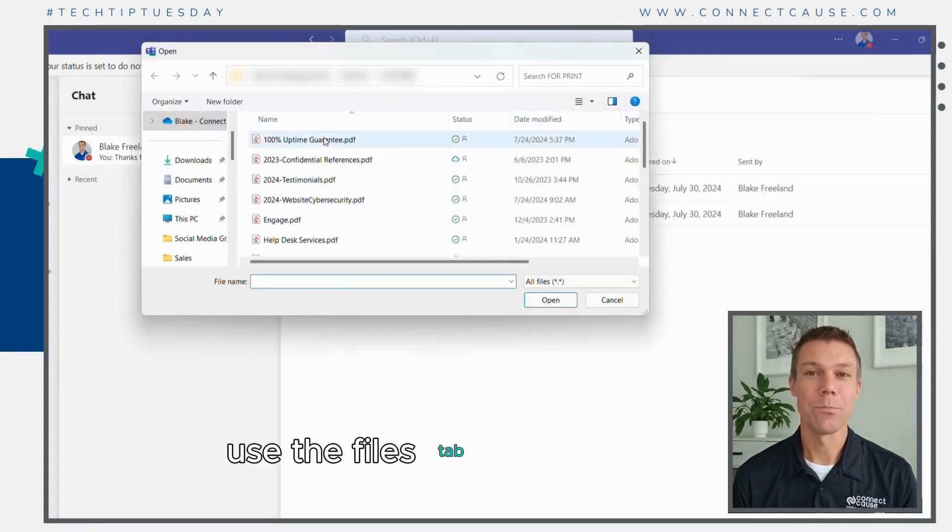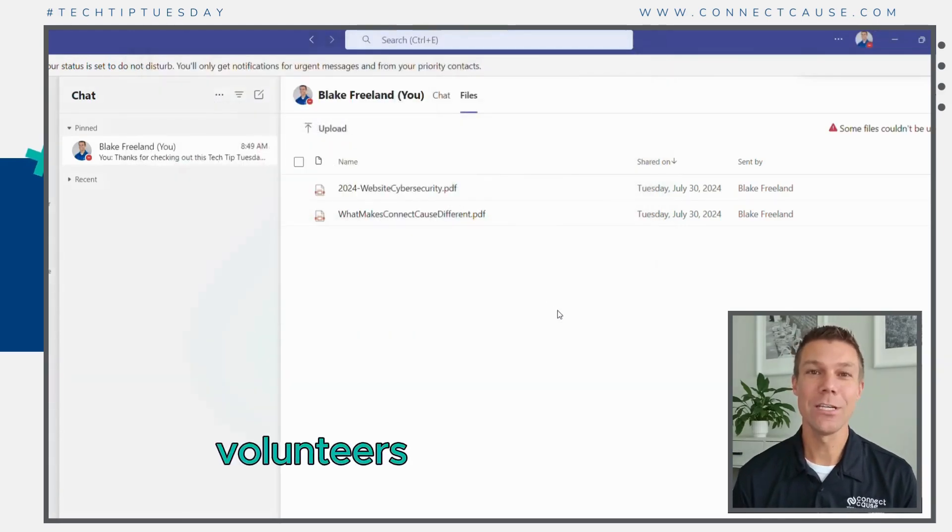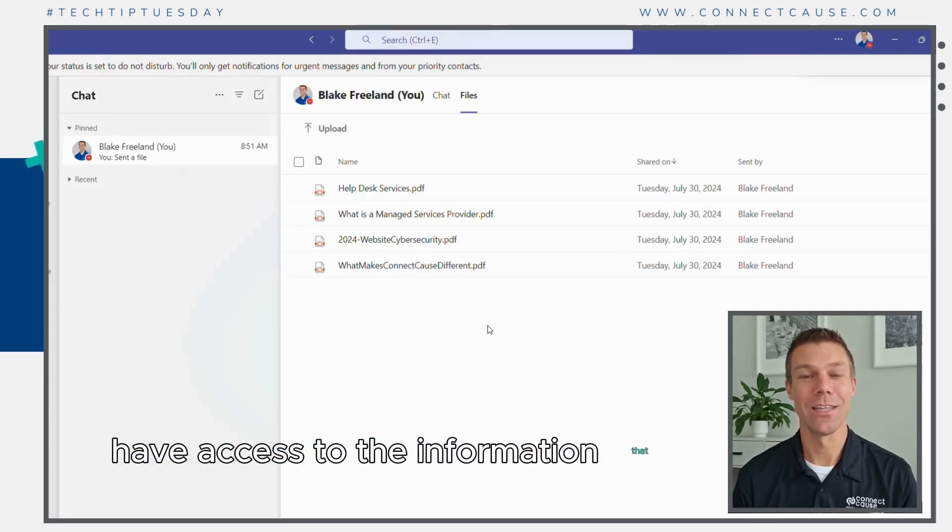Use the Files tab to store guides, templates, and instructional videos so that all of your teammates, volunteers, and new employees have access to the information that they need.